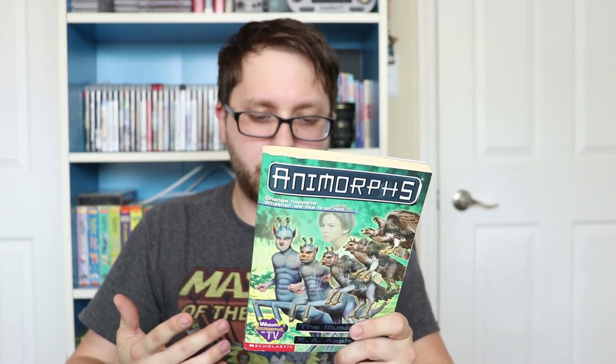I got Animorphs. Not really a big Animorphs fan, but two for 25 cents — I can't really beat it.